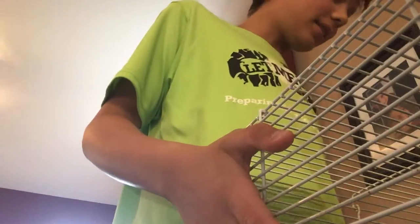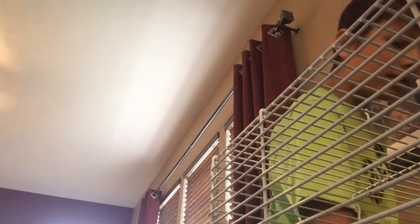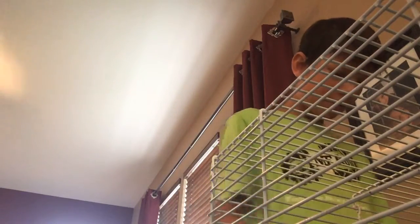Hey guys, welcome back to another video. Today, as you can see by the title, we're going to do a hamster routine. I'm basically going to show you how I feed my hamster.